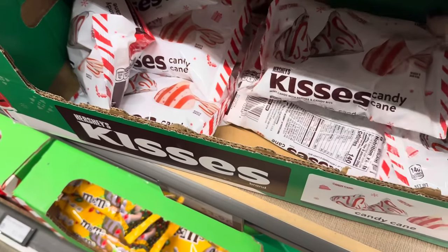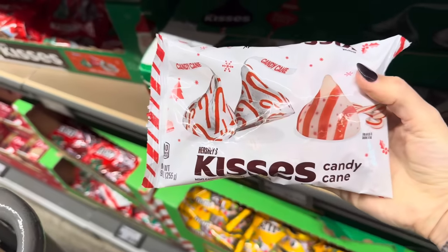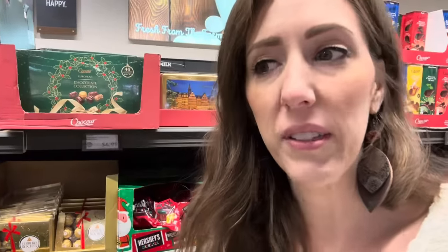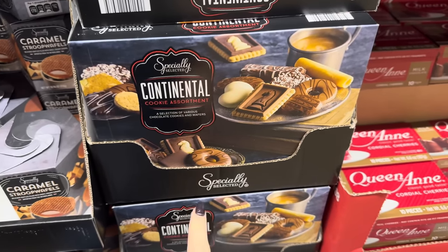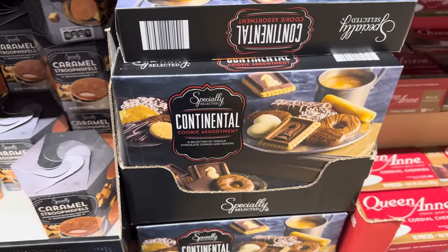Candy cane kisses are here — $3.96 for the bag. This is a nine-ounce bag, a little smaller than the traditional but still delicious. There's a worker over there who's singing and it makes me happy. I just hum everywhere I go — all through the aisles. This here says continental cookie assortment. $5.99 — I'd be asleep in five seconds afterward from the sugar crash, but I'm not mad.